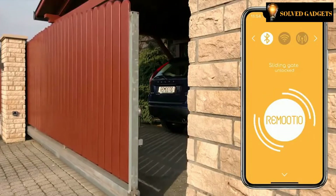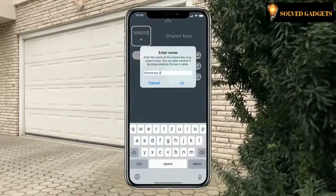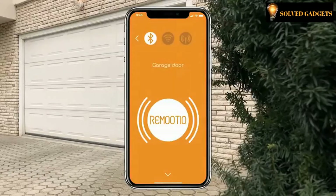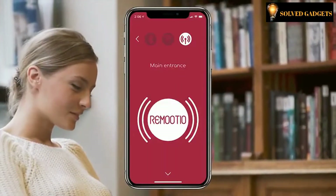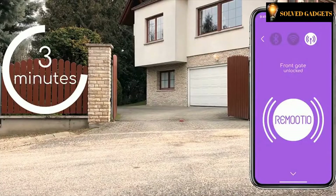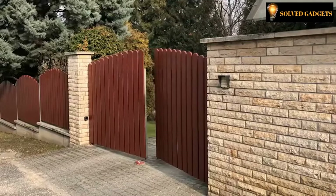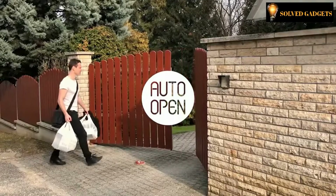Remootio also works when there is no internet connection. The intuitive app allows you to share keys with friends and family and manage their access rights easily. Remootio can notify you when your children arrive home, or you can simply let them in if they forgot their keys. When you are not sure if you closed your gate, you can simply check it in the app, or Remootio will notify you after five minutes.